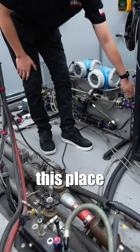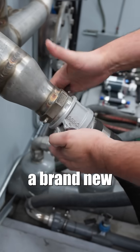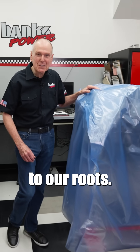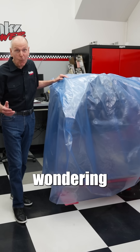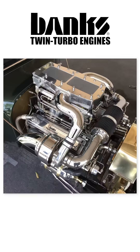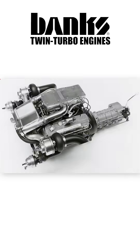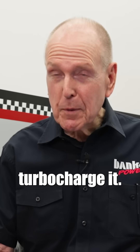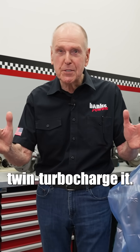After we refresh this place, we're going to kick off a brand new engine program. This beast takes us back to our roots and you're probably wondering what it is. Well, it's not a diesel. We're going to run the snot out of it, then we're going to turbocharge it, then we're going to twin turbocharge it.